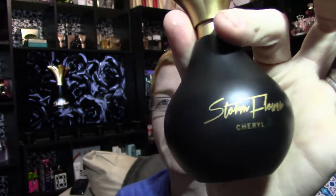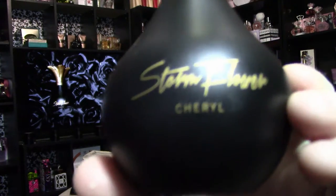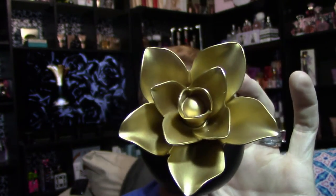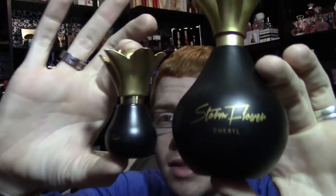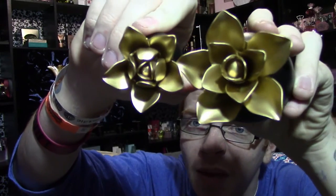The bottle looks like this — it's kind of a matte black that does shine in the light. It says Storm Flower by Cheryl, and you've got this gold flower that was on the other two Stormflowers, just a slightly different gold this time. I also got a cute little miniature set — doing a size comparison, this one is 100ml and the mini is 10ml, so it's a tenth the size. They almost made the mini look like a bud instead of a fully bloomed flower, which I thought was super cute.